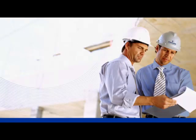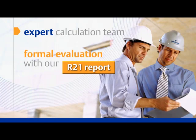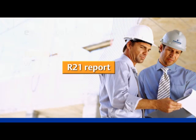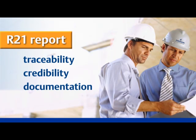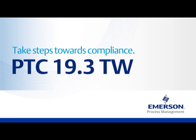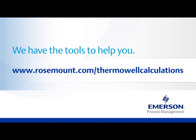Once your design is finalized, our expert calculation team and R21 report can provide a formal evaluation of a Thermowell to determine if it is acceptable for process conditions. This service ensures traceability, credibility, documentation, and the opportunity to partner with a dedicated consultant team. Now is the time to take steps towards compliance with PTC 19.3TW. Emerson Process Management has the tools to help — visit our website to find out more.